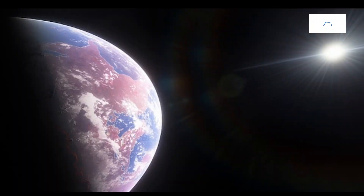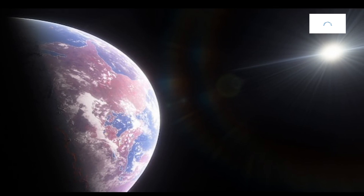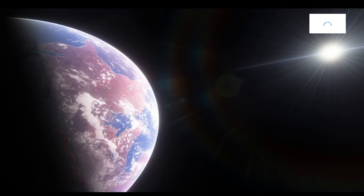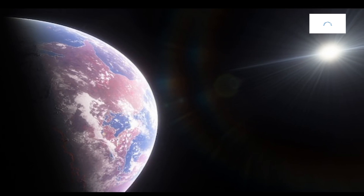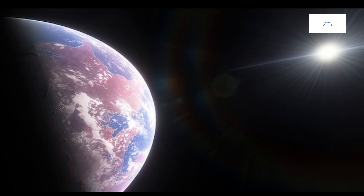The composition of Kepler-442b is a crucial aspect of unraveling its cosmic identity. As a rocky exoplanet, Kepler-442b belongs to the category of terrestrial planets, sharing similarities with Earth in terms of its solid surface. Spectroscopic analyses and observational data provide insights into the chemical constituents that make up the atmosphere and surface of Kepler-442b, contributing to the ongoing exploration of its composition.